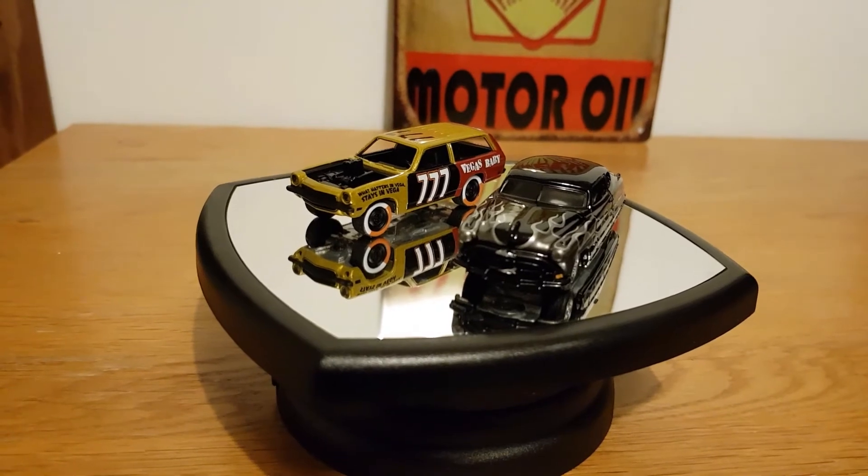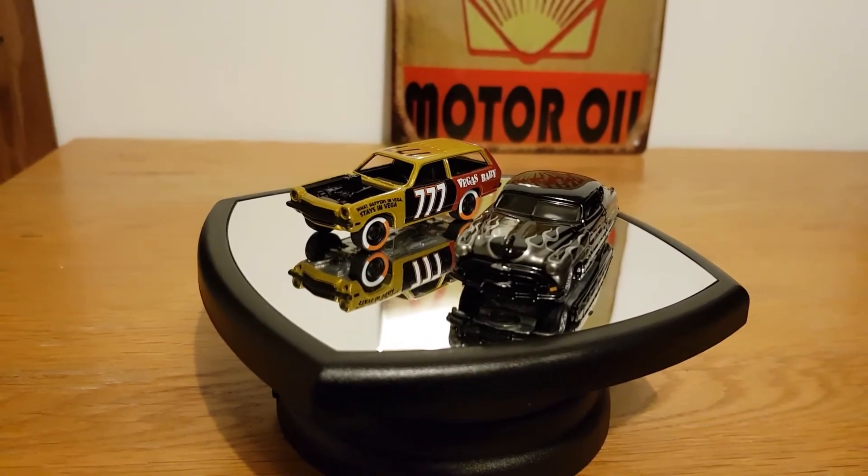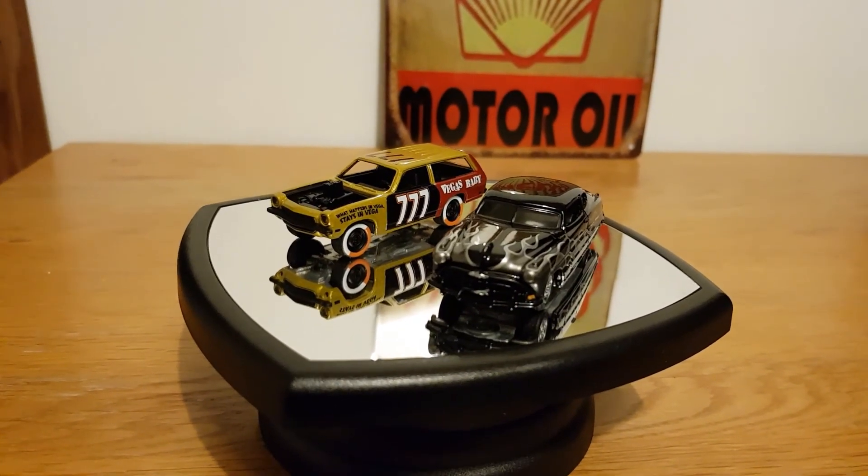Anyway, that's another two added to the growing 1/64 collection. Thanks for watching — in the next video I'm going to be showing my 1971 Plymouth Roadrunner in 1/18 scale, so be sure to stay tuned for that. See you soon!